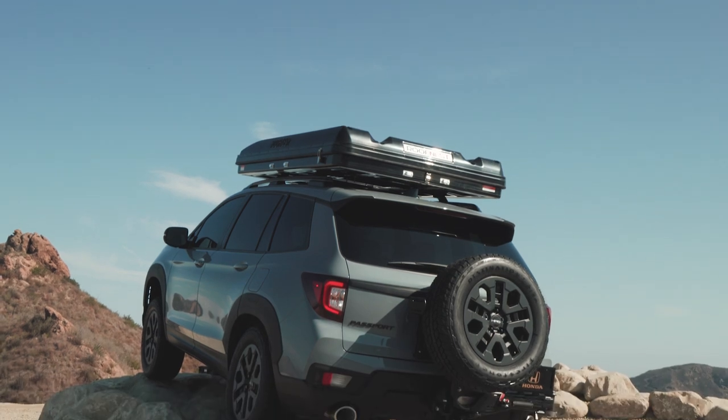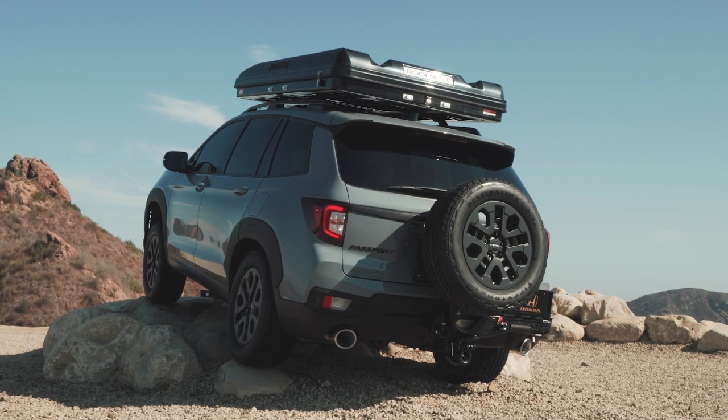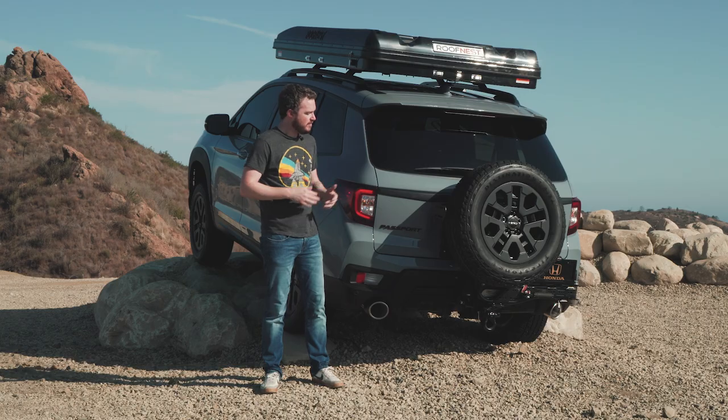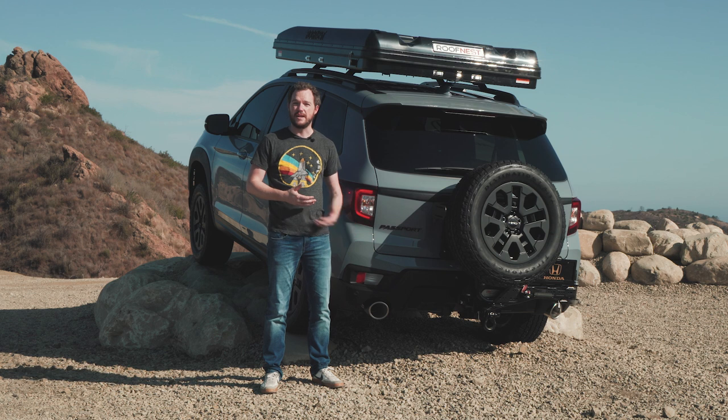From the rear, there's a new bumper with integrated exhaust outlets, also similar to the Ridgeline, giving this vehicle a much more aggressive appearance than the outgoing SUV. There's also a new faux skid plate that matches the one up front.